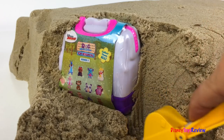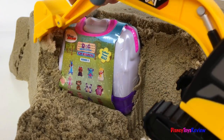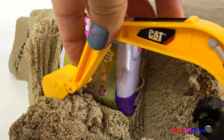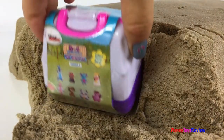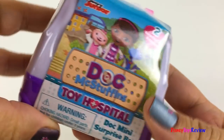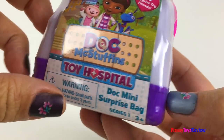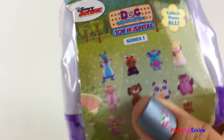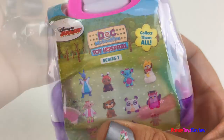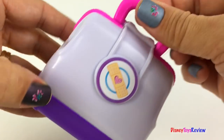It's a Doc McStuffins Toy Hospital surprise. Let's find out what's inside. Wow, look at this — it's a Doc McStuffins Toy Hospital Doc mini surprise bag. There's so many characters that could be inside. I love this cute little medical bag.